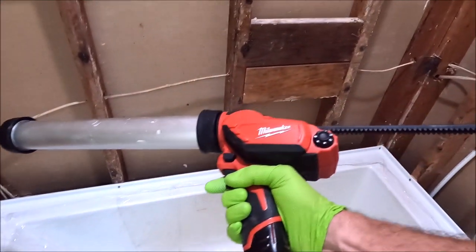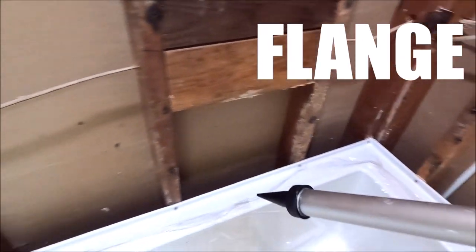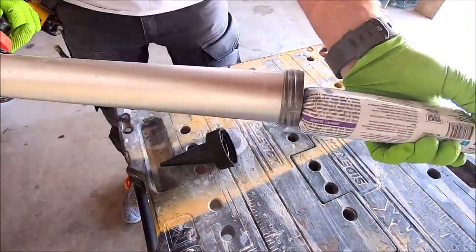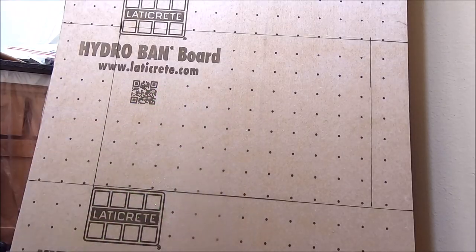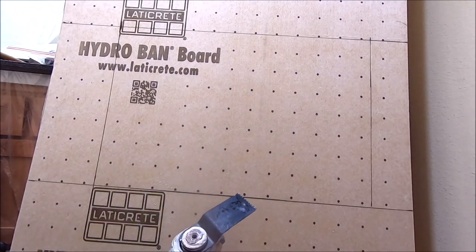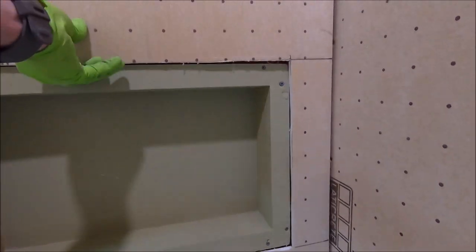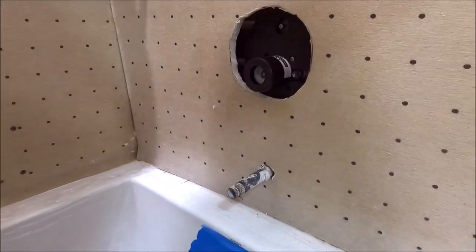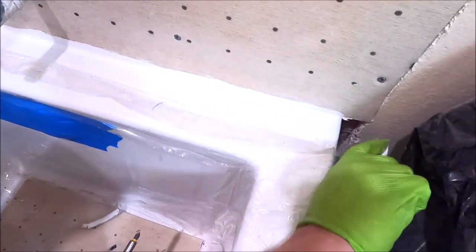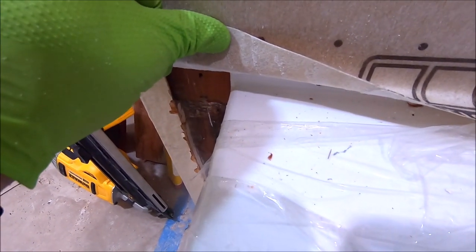What we're going to do — really simple — run a bead of sealant right in this radius of the flange, and we will set our board on top, which will give it a watertight seal. Our niche is marked. We'll quickly cut it out with a multi-tool — a lot faster than using a utility knife. We're going to do the exact same thing as we did on the back wall: run our bead and seal it up right below the flange.